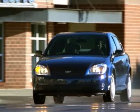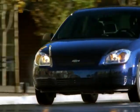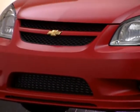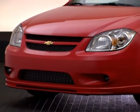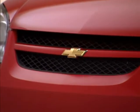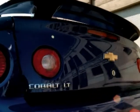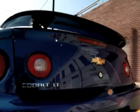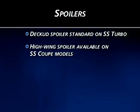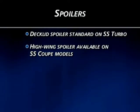The flush front fascia, sleek grille treatment, and jewel-like headlamps are refined and sophisticated. SS Turbo models have a distinctive air dam-style front fascia with projector beam fog lamps and SS-specific diamond mesh upper and lower grilles. At the rear, the sleek look continues with a sculpted deck lid, clean rear fascia, and premium tail lamp treatment. SS Turbo models add a standard deck lid spoiler, and SS Coupe models offer an available high-wing rear spoiler.